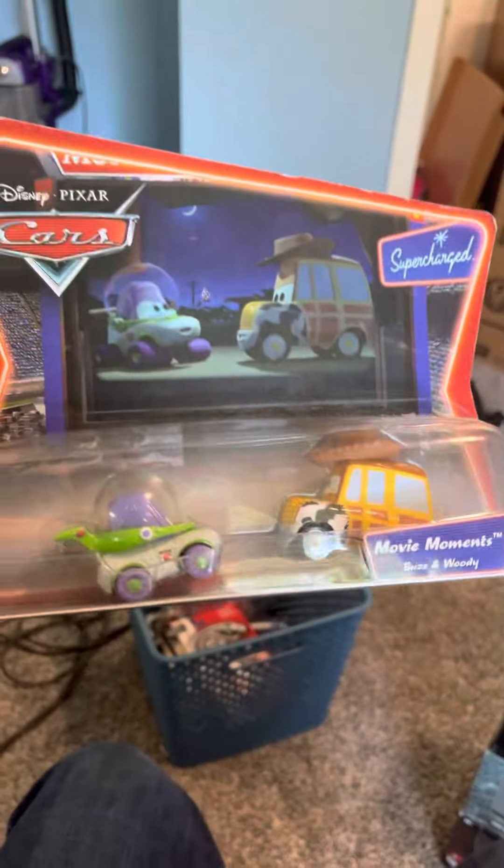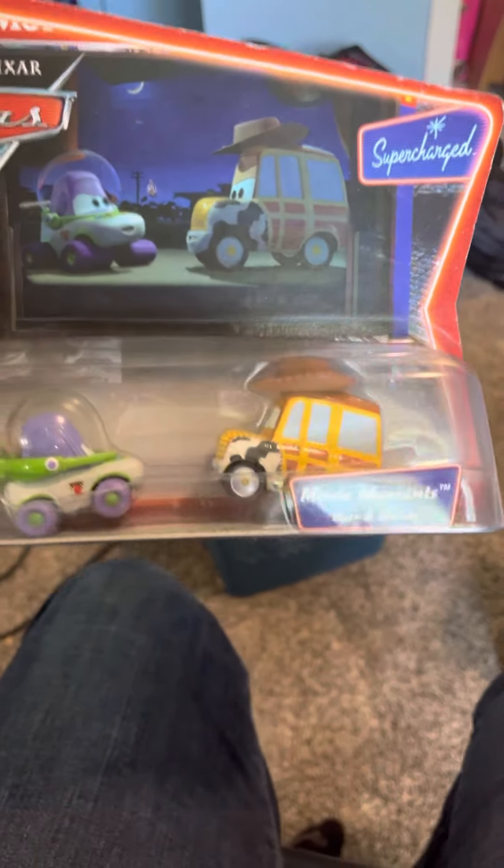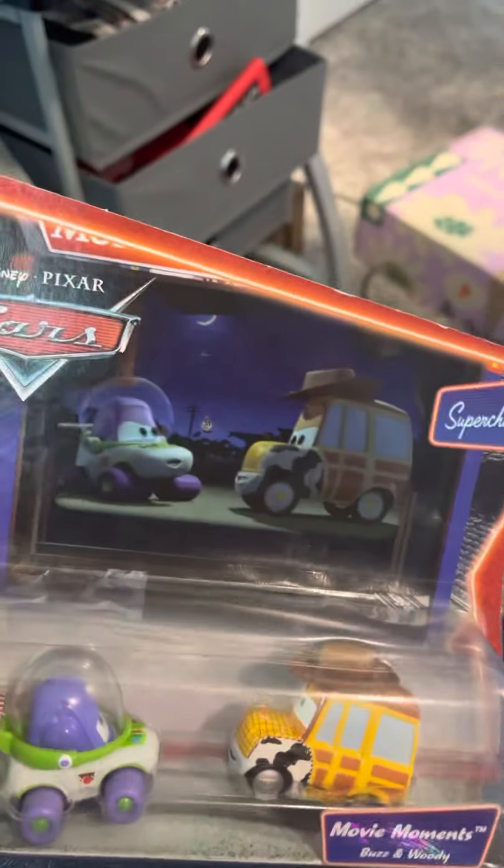We got some Cars movie stuff - who remembers Cars? I loved it as a kid. There's a Buzz and Woody too - that's actually pretty cool, I'm not gonna lie.